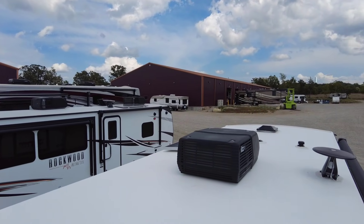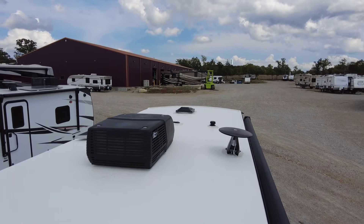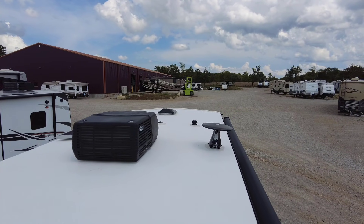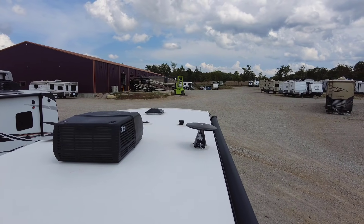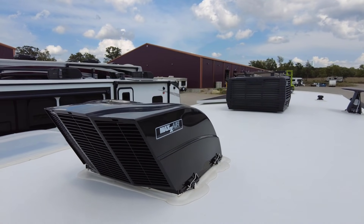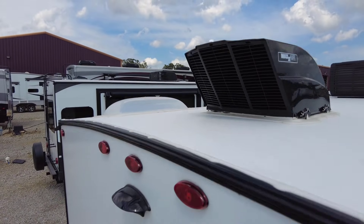Up on the roof, this unit has the 15K AC upgrade — most come with a 13,500 BTU but this has the 15K. There's the 190-watt solar panel right here. You also have the Air 360 ventilation system, which creates a venturi effect using positive pressure outside and negative pressure inside to prevent black water smell in the bedroom or bathroom. There's an antenna for TV channels and Wi-Fi capabilities, plus a Max Air vent fan with rain cover — four speed settings to keep the RV cool in spring and fall. There's also a skylight for the bathroom.